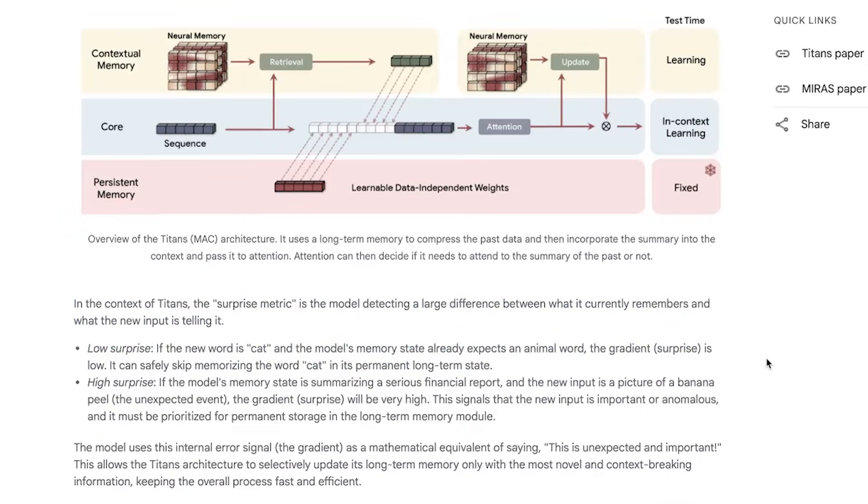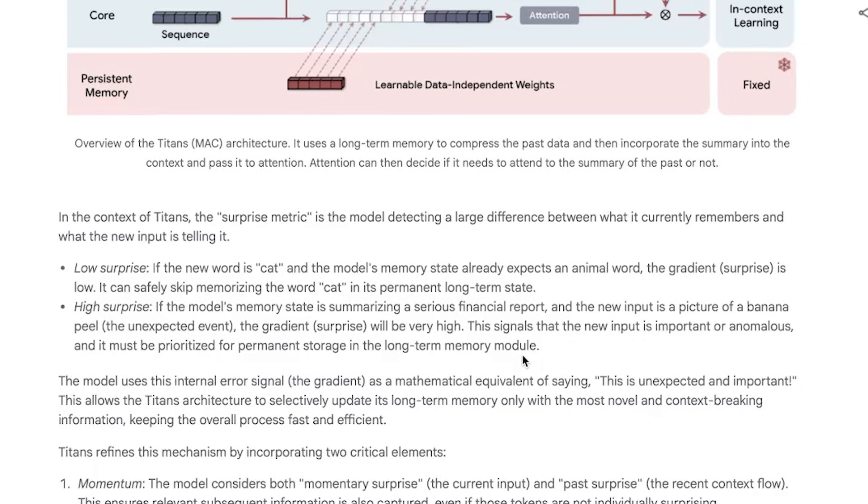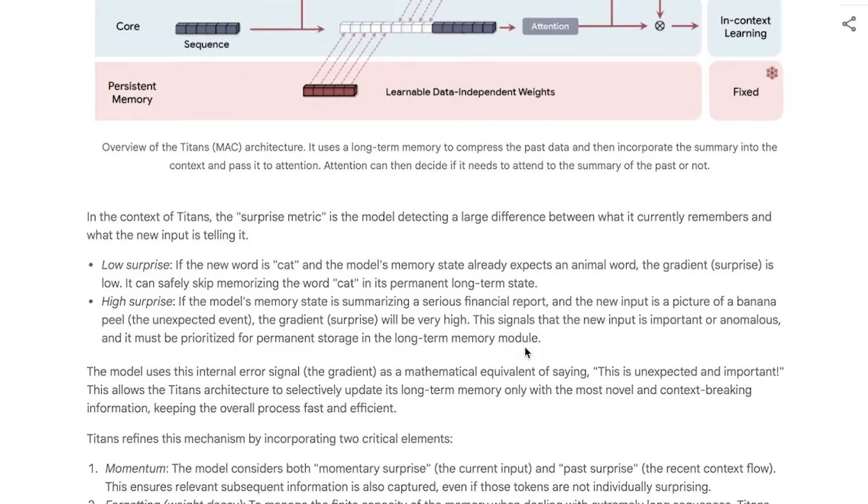The way it decides what's worth remembering is called the surprise metric. Humans tend to forget the boring, routine stuff, but we remember the weird things, the unexpected twists, the emotional hits. Titans tries to do that same thing. If a new token fits the current pattern — low surprise — don't save it permanently. If something breaks the pattern — high surprise — store that in long-term memory. The example Google gives: imagine the model is summarizing a serious financial report and the new input is a picture of a banana peel. The gradient surprise will be very high, meaning it will save that memory. Similarly, if a coworker you rarely talk to suddenly whips a banana across the room and it goes whizzing by your face — that's something you're probably not going to forget.